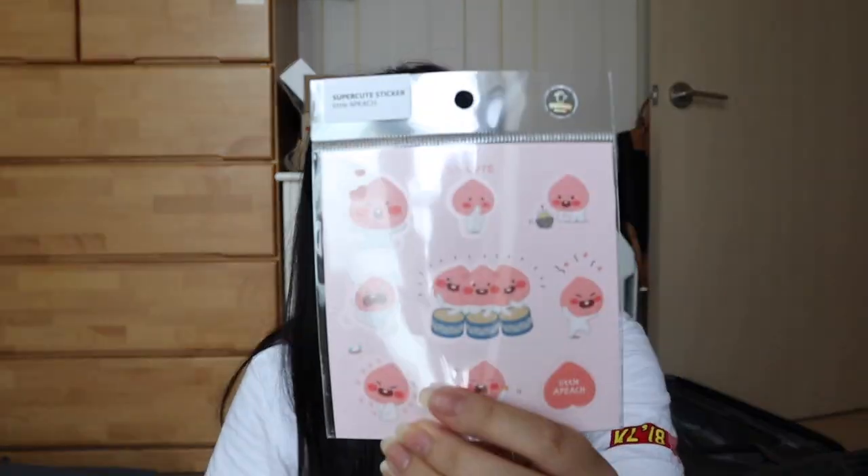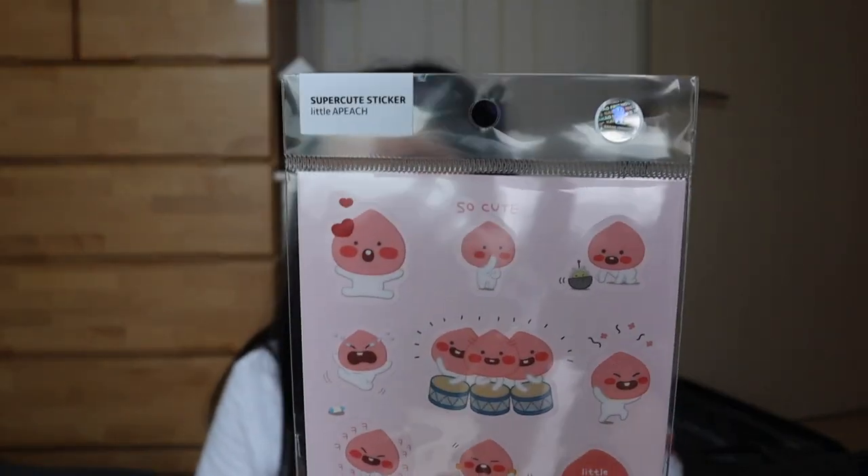These are the Apeach stickers but the baby version — I think baby Apeach is much cuter than the regular one. And this one is from their second line of characters, the Ninis. This one's for me; the other will probably be a present for someone. I'll probably stick them on my laptop. They were around a dollar or two, so pretty cheap if you're into stationery and stickers.